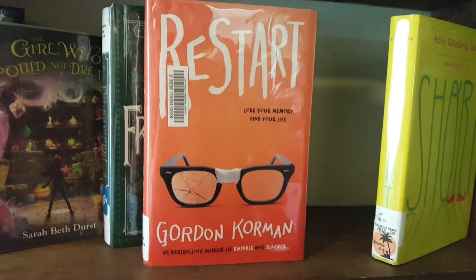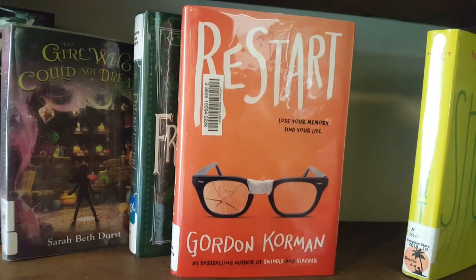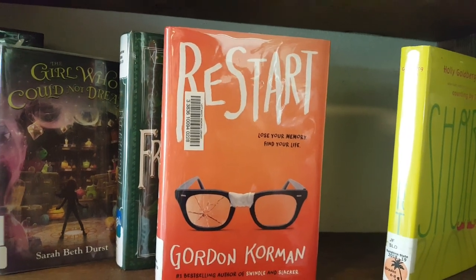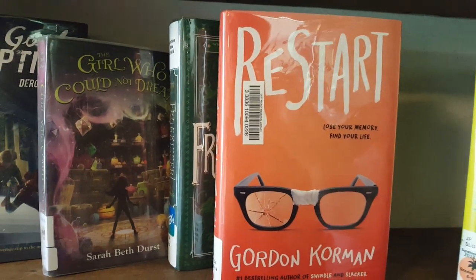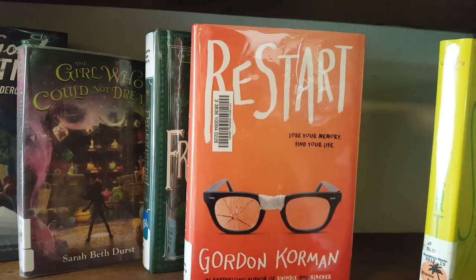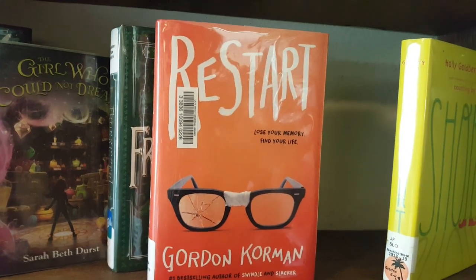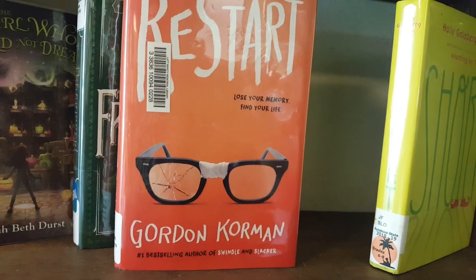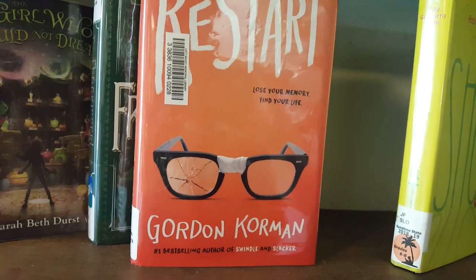The next book is Restart by Gordon Corman. I listened to this on audio, then went back and reread a lot of it in print. It's narrated on audio by a whole cast — Jonathan Todd Ross narrates the main character, Chase Ambrose. I thought this was a fantastic book. It is a contemporary story about a boy who falls off a roof, hits his head, and loses his memory. As he's getting to know the people in his life again, he starts to discover that he might not have been a very good person before his accident, and he may have done some very bad things.